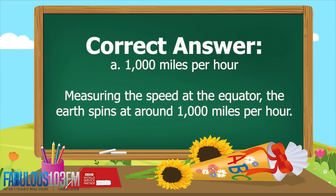And the correct answer is A. 1,000 miles an hour. Measuring the speed at the equator, the earth spins at around 1,000 miles an hour.